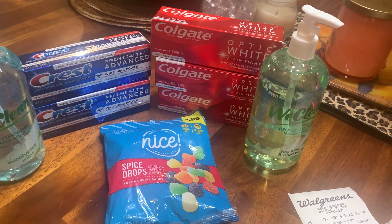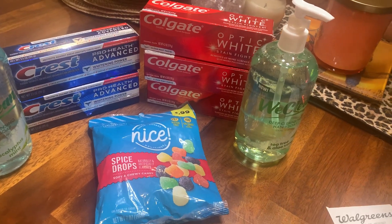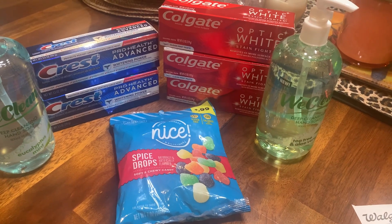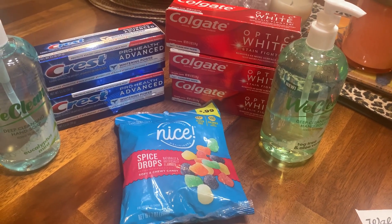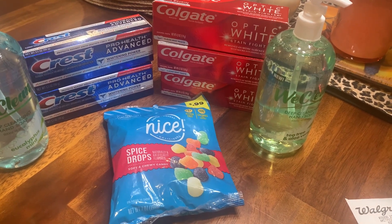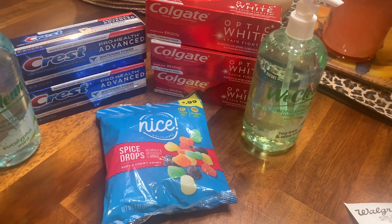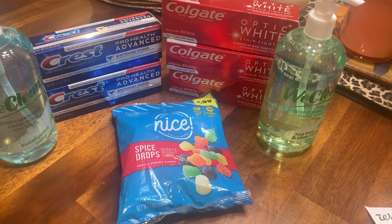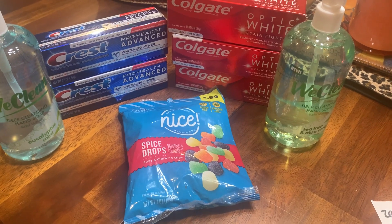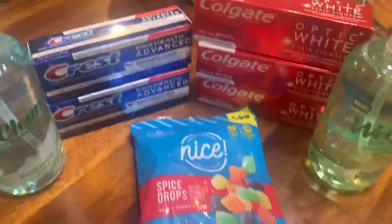Once I got done, I said let me run over to Walgreens and see what they have. I don't have any reward bucks or bonus points — I think I only have $1.29 in my bonus points. So I said let me try to get some items that I know are going to give me money back.